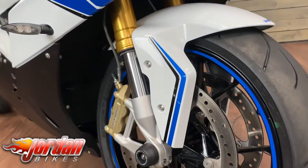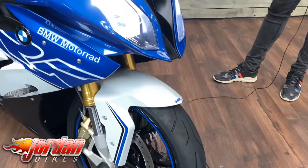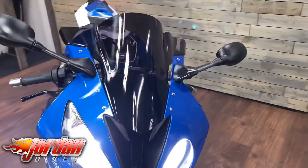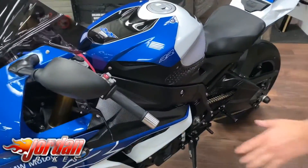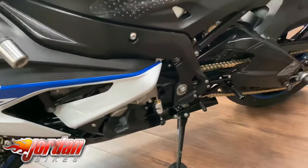This one's got plenty of Evotech protection as well - you've got the paddock stand bobbins, the swing arm protection, and at the bottom of the forks you've got some protection there too. Also got oil cooler and radiator cooler guards on, you've got GB Racing engine covers, Gilles brake and clutch levers, and you've got some diamond rear sets as well.